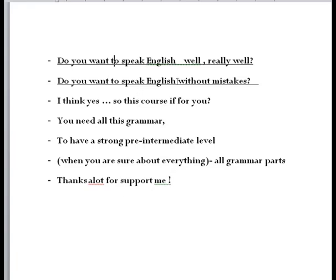Do you want to speak English? Of course — 80% of people want to improve their English because they need it for their job or their life, and they have a lot of dreams. Do you want to speak English without mistakes? Everybody wants to speak English without mistakes, but even native speakers make mistakes — that's very normal. Just practice more and more, try, and don't stop.